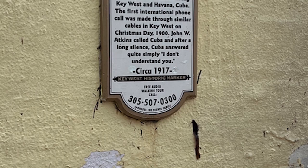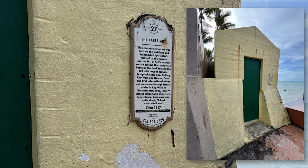This is Key West Historic Marker No. 27 — the Cable Hut. This concrete structure was built on the mainland and transported by Flagler's Railroad to the current location in 1917.